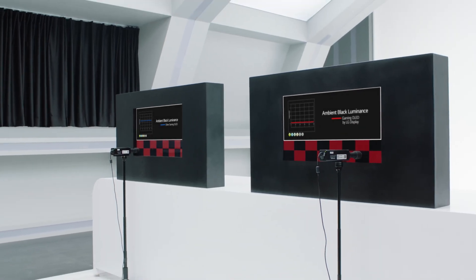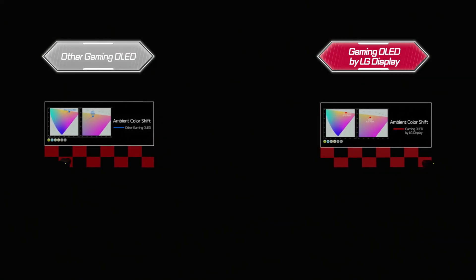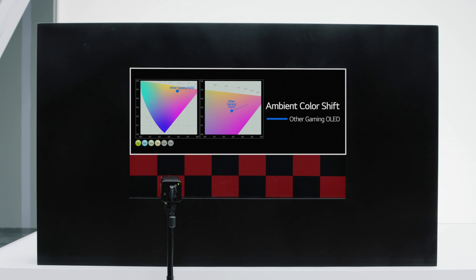At this point, you can't call that true black. A shift in the luminance of pure black means other colors can also shift. Take a look at this — when it's dark, see how the dot stays still? That's the color. But the moment it gets brighter, it goes completely nuts. It fluctuates like crazy and the color changes just like that.